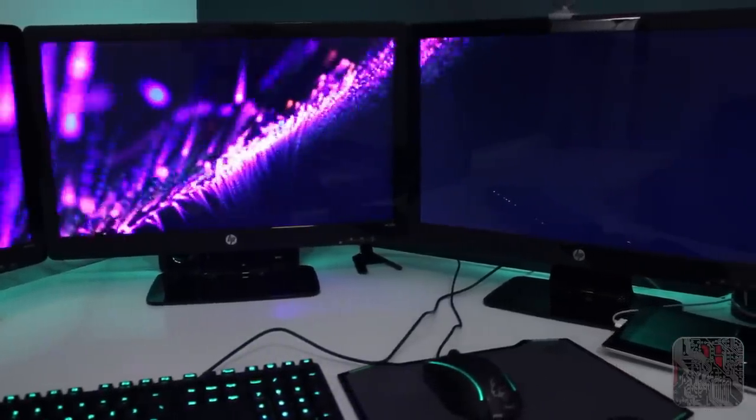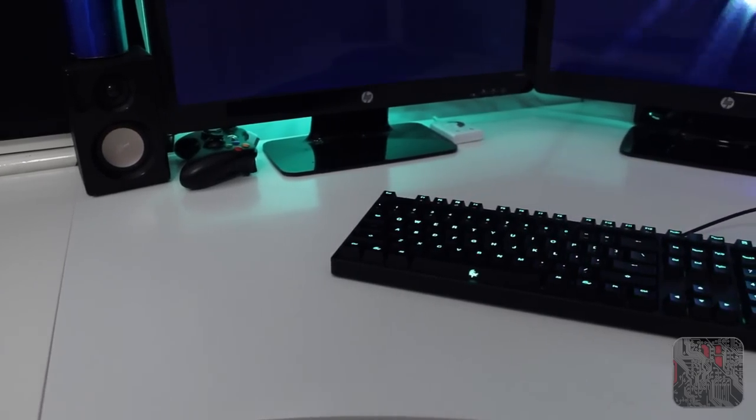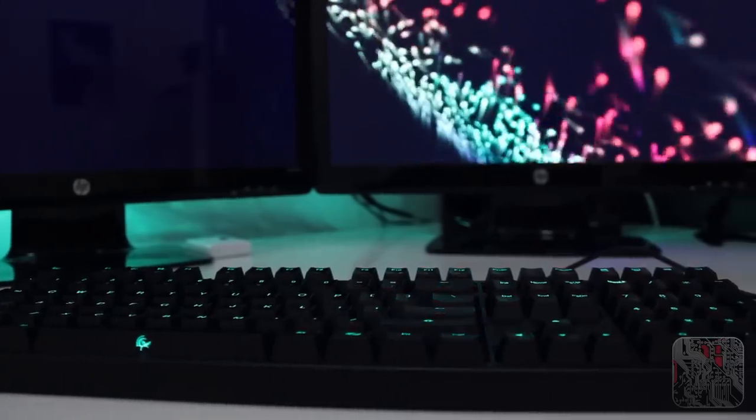Behind each monitor you can see that colour — I'm actually using Ikea Diode LED strips which allow me to change the colour of them, and also a couple of effects that I can do with them.